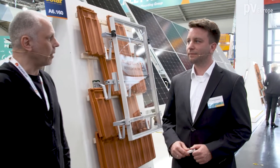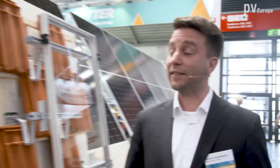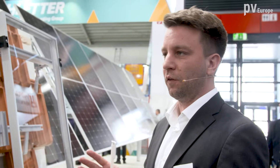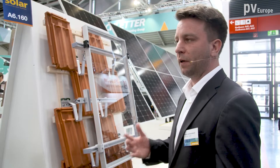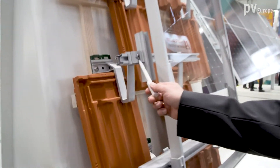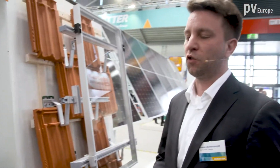You introduced the ProLine system last year, and now you have new features for the installers. Yes, thank you. We successfully introduced last year a new generation of solar mounting systems using less material with more stability. And we are now closing gaps of the mounting system which couldn't be solved before. For example, we are adding a classic crossrail connector to create crossrail systems for any kind of pitched roof systems.